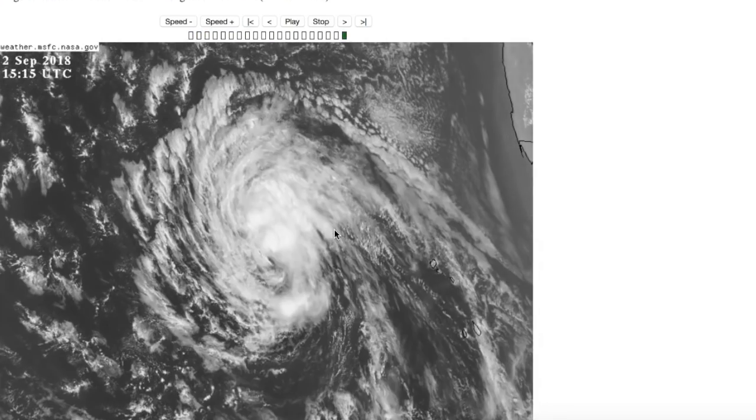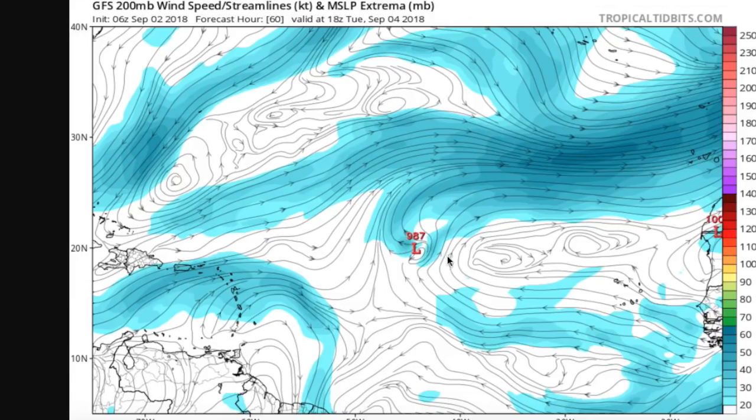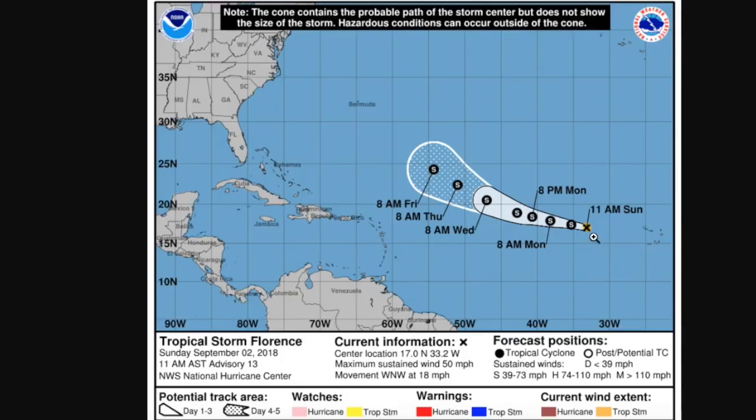Sea surface temperatures haven't been running at 29 degrees Celsius here — in fact, they've been running below or at average across the entire main development region so far this season. If it does move out of this area and into warmer waters, it might have a chance to develop. The National Hurricane Center forecast shows it moving into the open Atlantic, not really intensifying to hurricane strength — basically maintaining 50 mile per hour winds and maybe trying to intensify towards the end of the run. Any impacts to land are still uncertain, and model guidance has been all over the place. But if you live in Bermuda, just keep a wary eye on the storm just in case. If you're in the United States or the Caribbean, you can just monitor it, but it's not something you should be overly concerned about at this point.